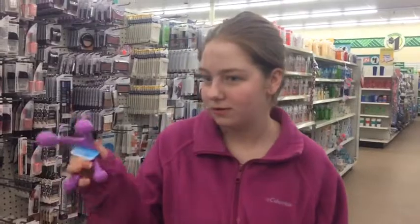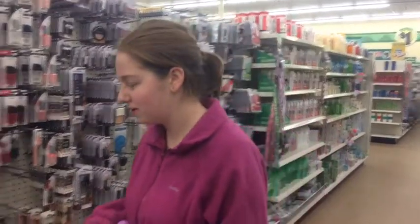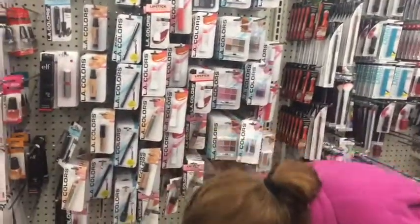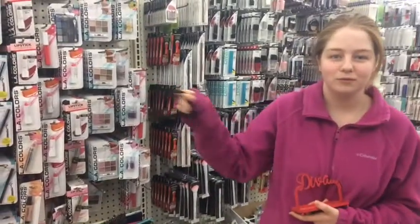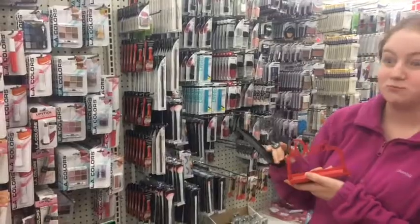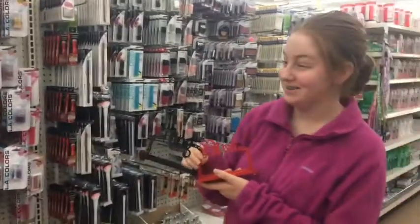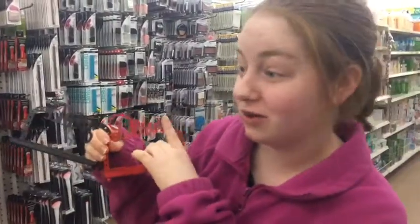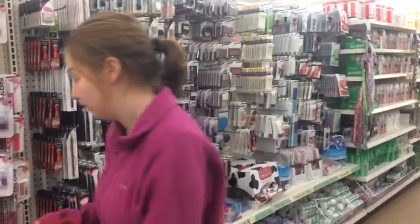Now I'm in the makeup aisle. This looks like a back massage tool — I don't understand why it's in the makeup aisle. And there's something called Bling Diva. My sister is so much like that — she's such a diva and she's got a lot of bling.